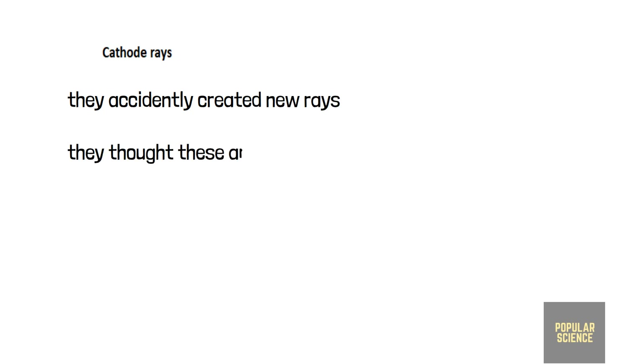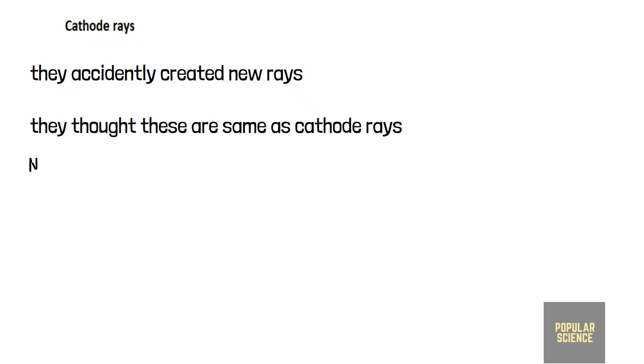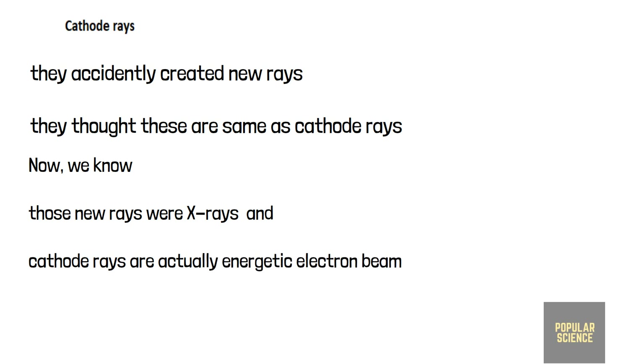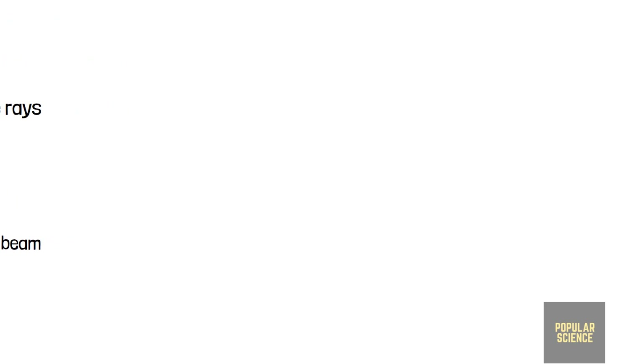During these experiments, scientists accidentally created another ray which they misunderstood as cathode rays. We will later see these new rays were actually X-rays. We also now know cathode rays are actually energetic electron beams.